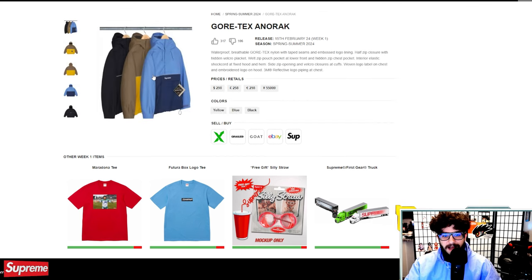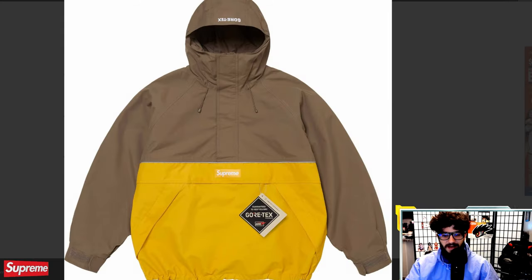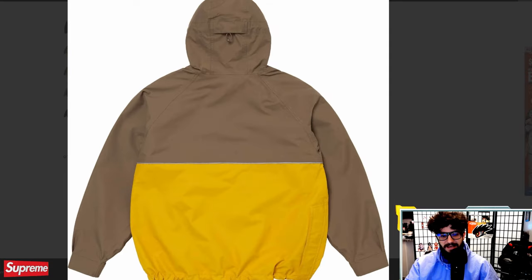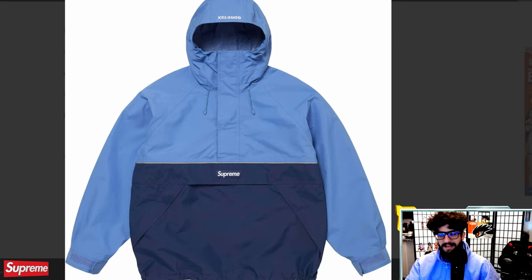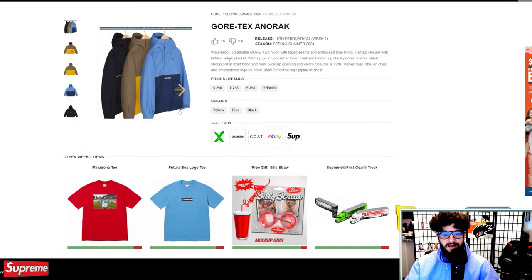Gore-Tex Anorak — this piece is just all right to me. At $298, I think we've seen a lot better Gore-Tex Anoraks in the past, so this could be an easy pass. The colorways aren't really doing it for me. But if you just want a new Gore-Tex Anorak, it's here for you. $300 is always a steep price tag, but Gore-Tex does kind of command that price.